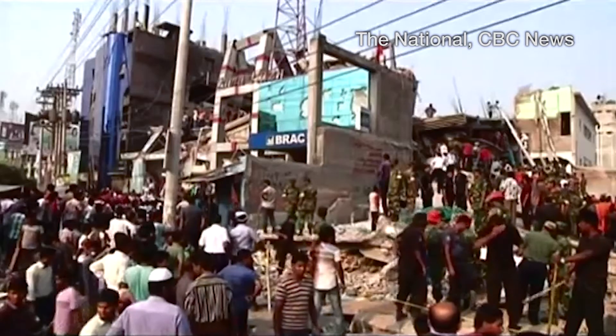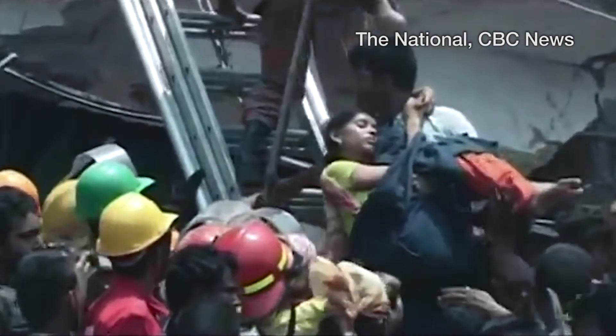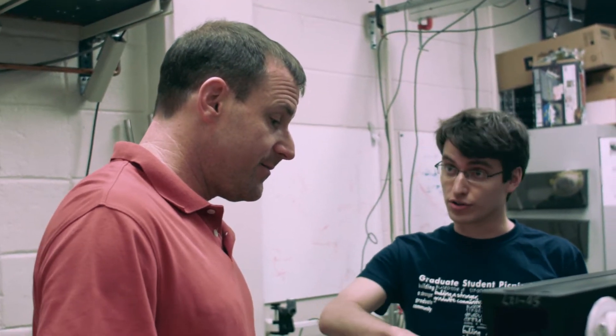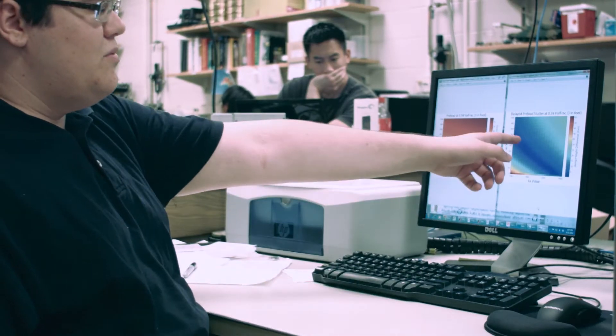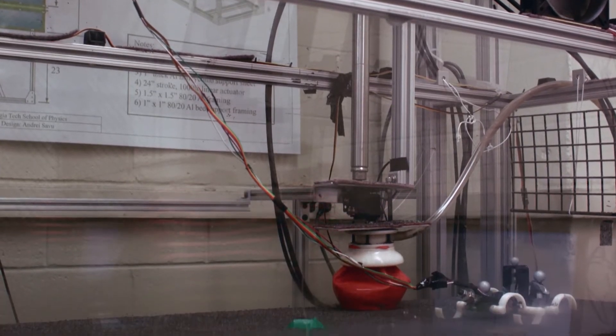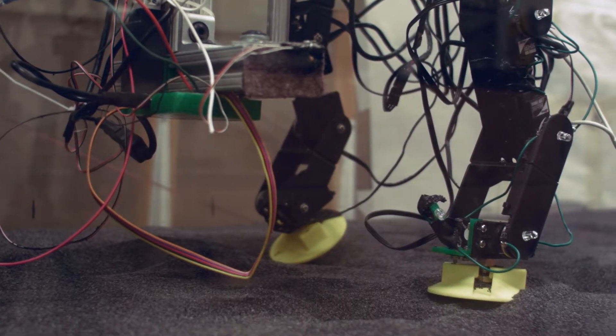Imagine a disaster situation into which it's too dangerous for humans to venture. What if, rather than risking human lives, robots were sent in instead? Dr. Daniel Goldman and his team of researchers at Georgia Tech think this could be a possibility, but first they're trying to answer a few fundamental questions about robot locomotion over complex terrain.